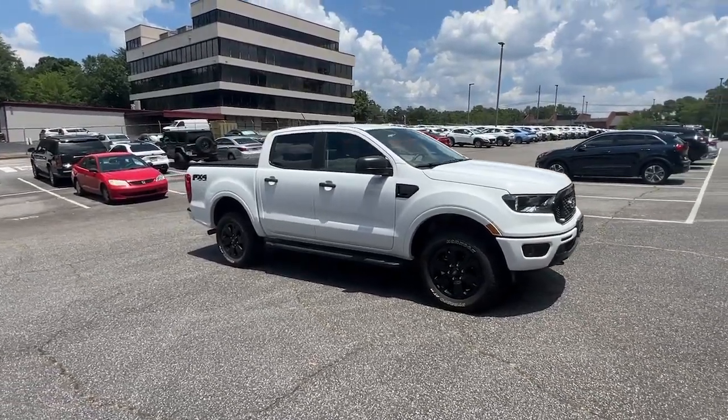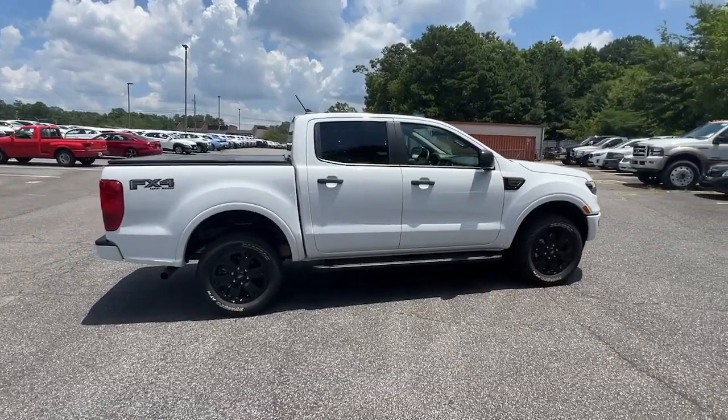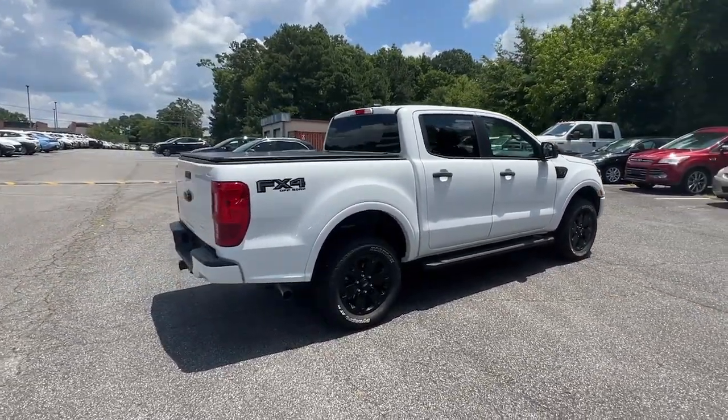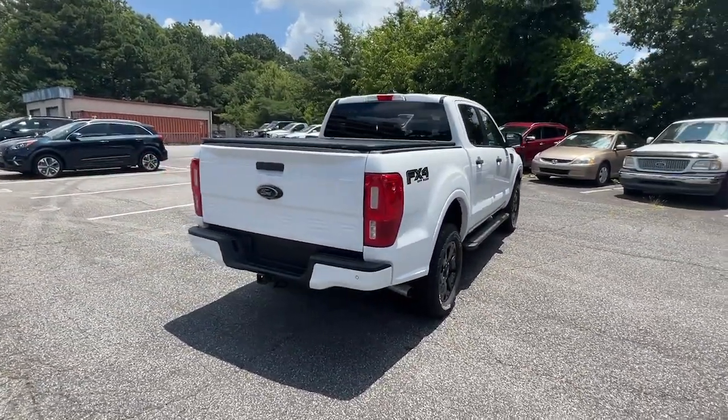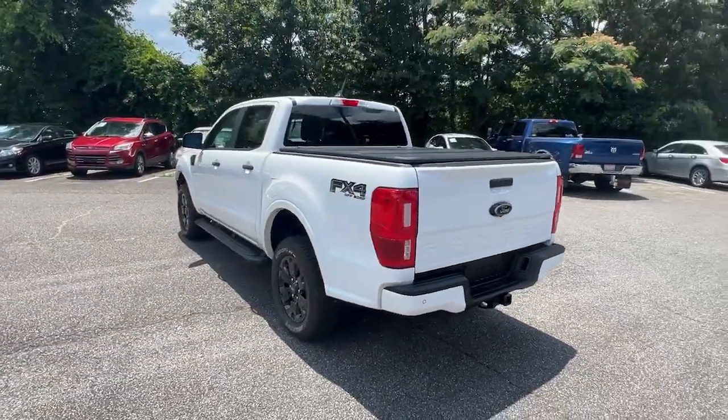Get a feel for the 2023 Ford Ranger. This vehicle is an outstanding buy with fewer than 10,000 miles on the odometer. Efficiency, function, and style come together beautifully in this capable mid-size Ranger.